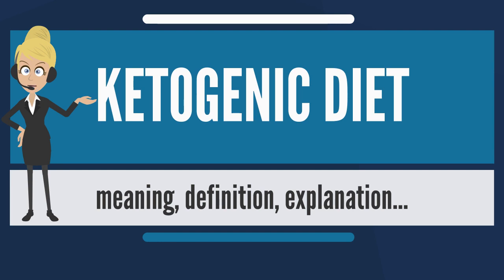Constipation was due to fluid restriction, which was once a feature of the diet, but this led to increased risk of kidney stones and is no longer considered beneficial. There is some evidence that adults with epilepsy may benefit from the diet, and that a less strict regimen, such as a modified Atkins diet, is similarly effective.